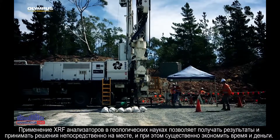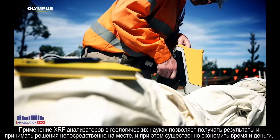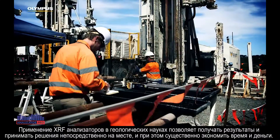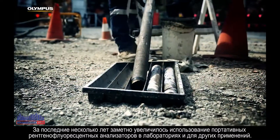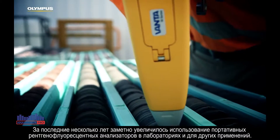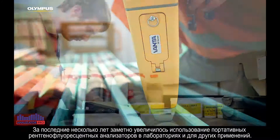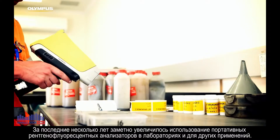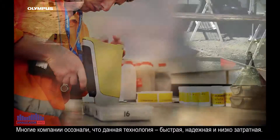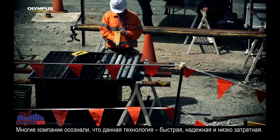The geoscience community are using XRFs quite simply to save time and money, getting that result in the field and being able to make a decision. Over the past few years we've seen the uptake of portable X-ray fluorescence analysers in lab and downstream applications. Companies have realised that this technology is fast, reliable and very cost effective.